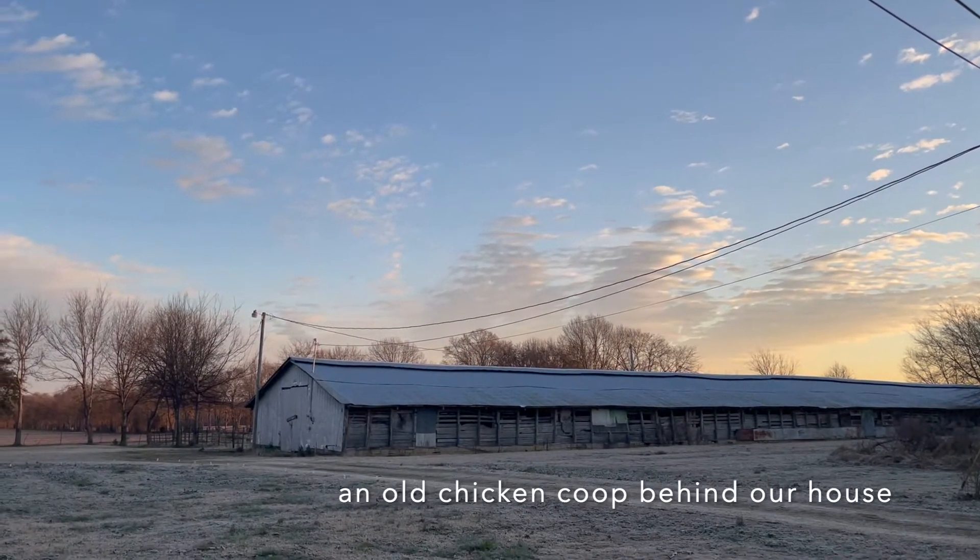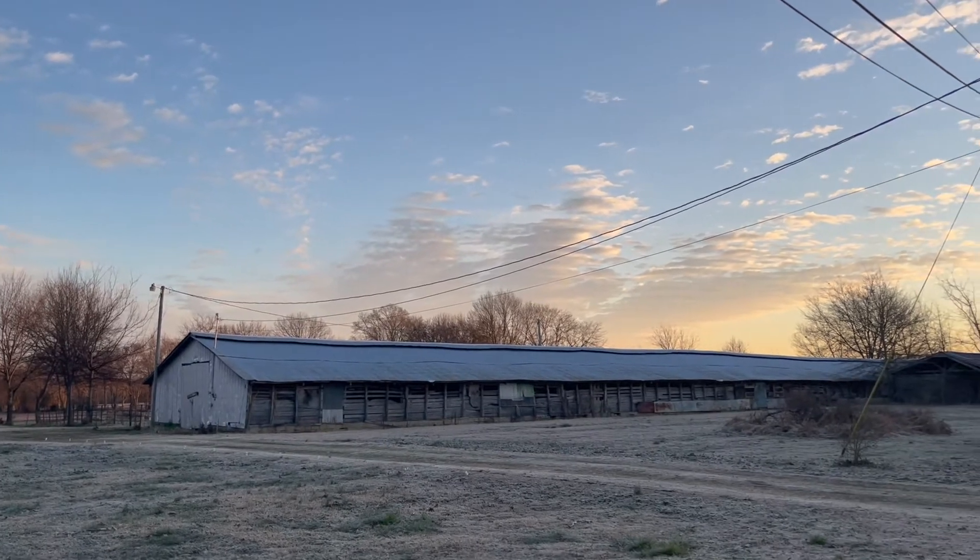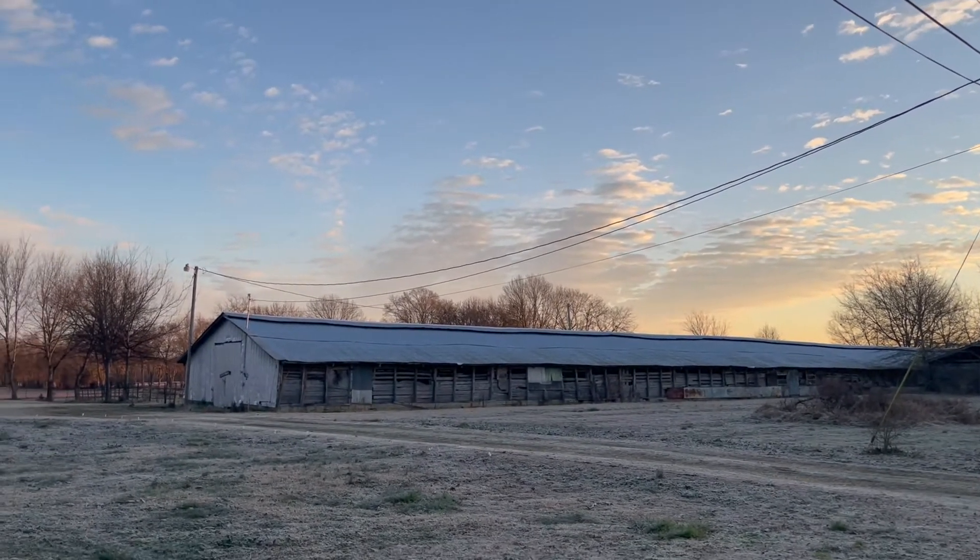It's morning time here and I want to show you guys the sunrise because it's absolutely stunning this morning. I'm just in awe of it and the beauty that our creator made. So I'm going to show you that and then we're going to go on into the video.